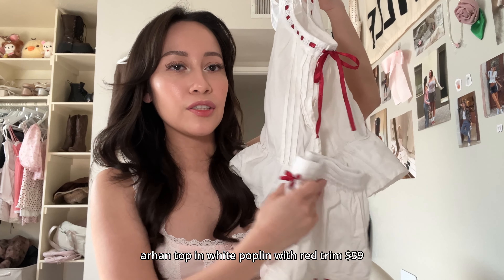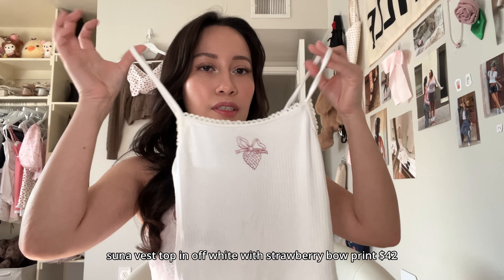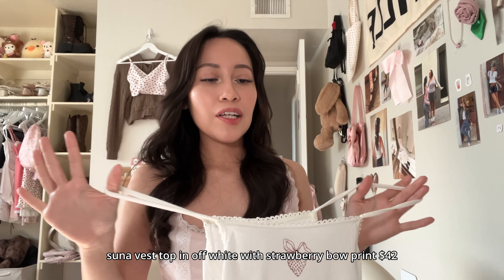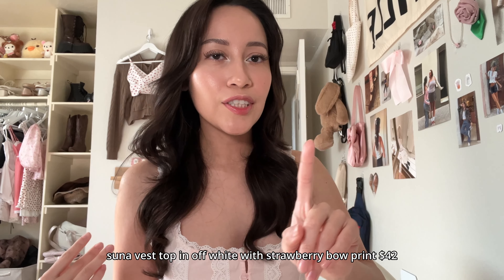I feel like this is going to be cute in the summer when it gets really hot and you have a little cotton set. This strawberry little tank is really cute. They do have really cute graphics. Let me give you an example with their t-shirts.